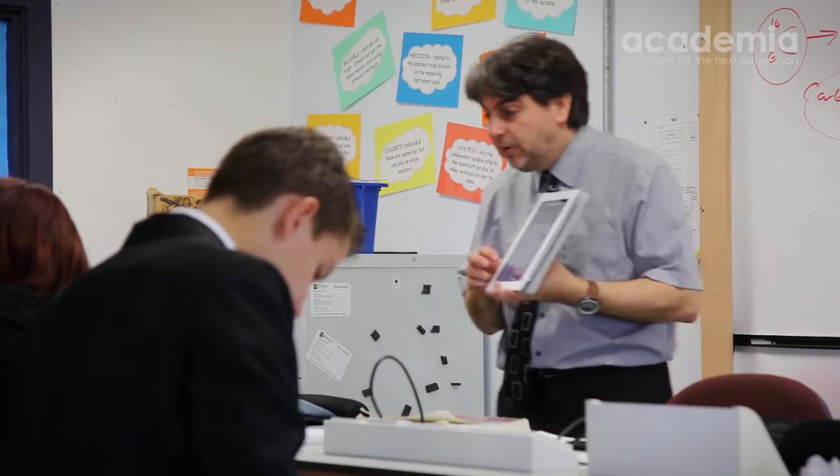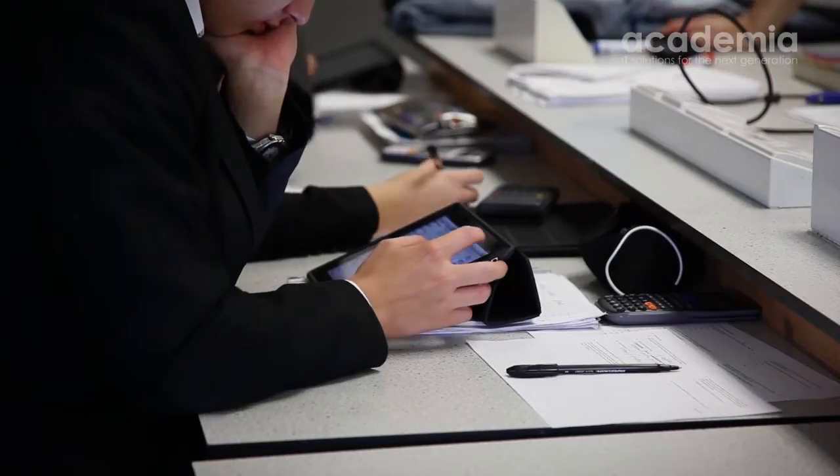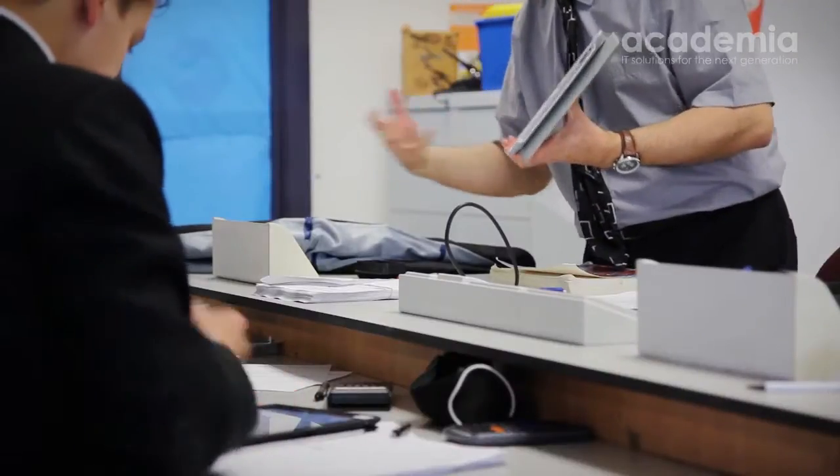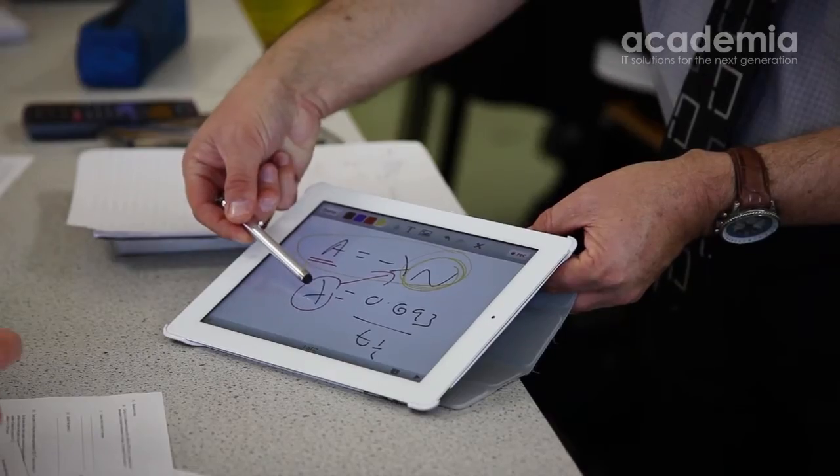I think the real revolution comes when you embrace the kind of technology that iPads bring with it — it's learning at any time, any place. And I think in some ways it's going to be a real challenge to teachers.